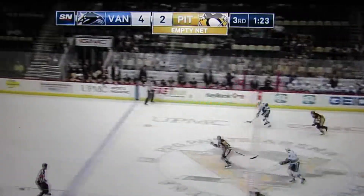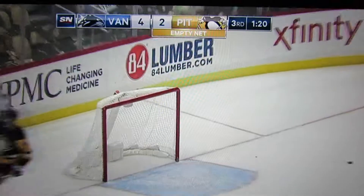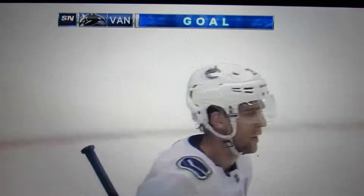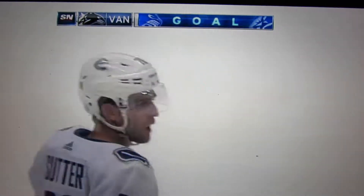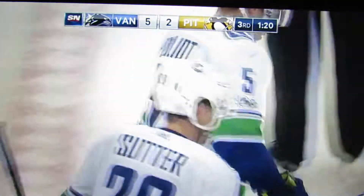Now here's Guance with an empty net — gets it to Sutter, and Brandon Sutter scores. 5-2 Canucks. Sutter from Guance, and Vancouver's going to win another one in Pennsylvania. Teammates realize Brandon Guance hasn't scored in a long time — and that's an unselfish move. He didn't have the clear angle, and he feeds it to Brandon Sutter. Guance hasn't scored in, what, 80 games?